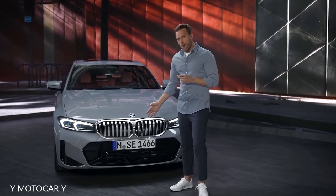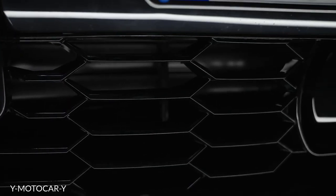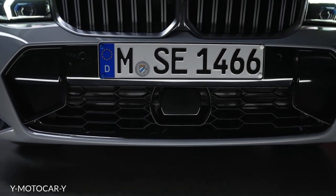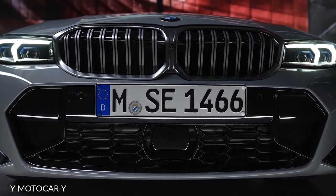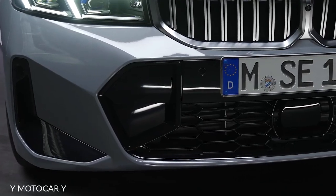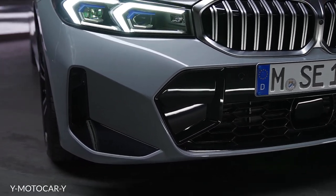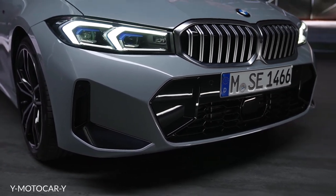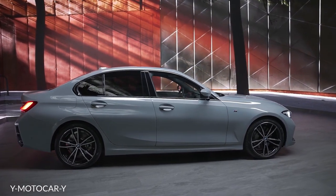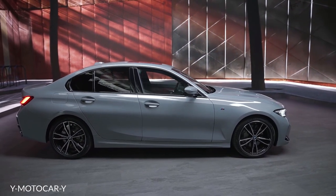The front bumper comes with a big hexagonal air intake in the center, which is inspired by motorsport design and makes a strong visual statement. Towards the side, the vertical air curtains emphasize the wide stance and form a distinctive shark nose. At the side, the short overhangs, the long bonnet, and the long wheelbase convey dynamism even at a standstill.